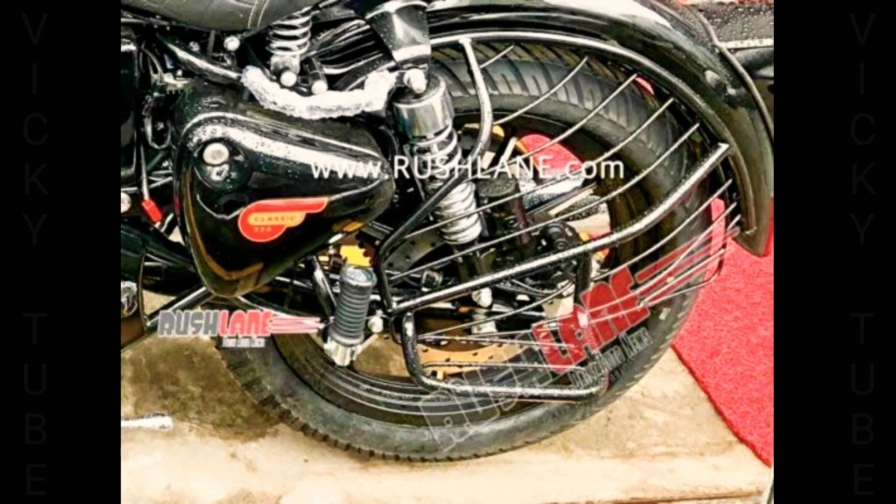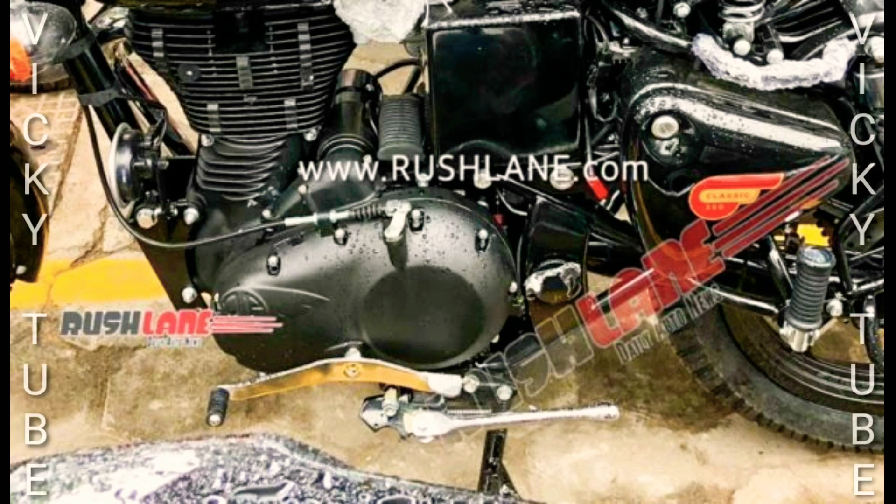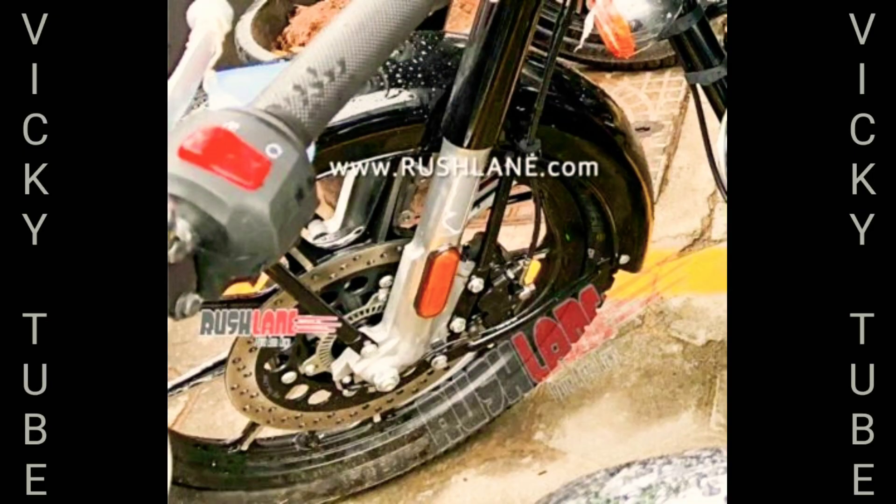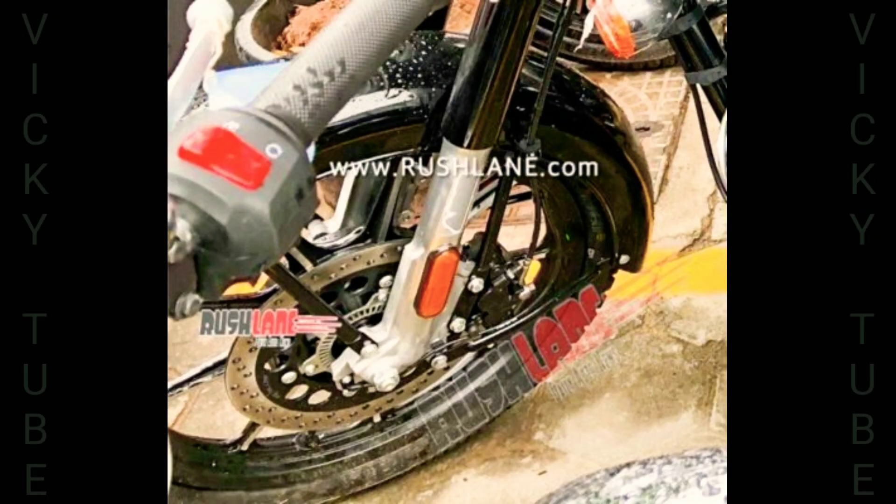The reason Royal Enfield has updated the current Classic 350 to meet BS6 norms is that their plans to launch the new-gen Classic 350 have gotten delayed due to unknown reasons. Earlier, Royal Enfield had plans to launch the new-gen motorcycle range by early 2020, which included the Classic, Thunderbird, and Bullet 350 motorcycles. But that is not the case now, with the launch reportedly pushed to H2 2020.